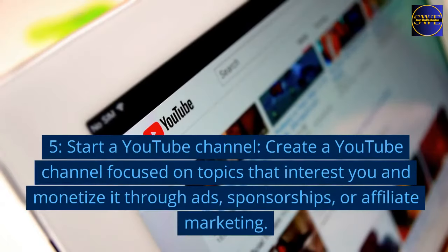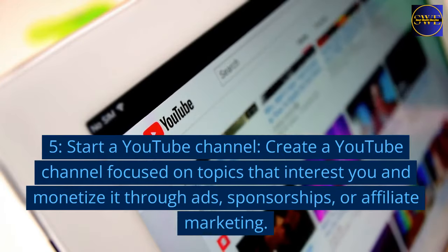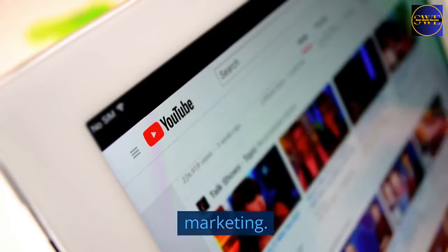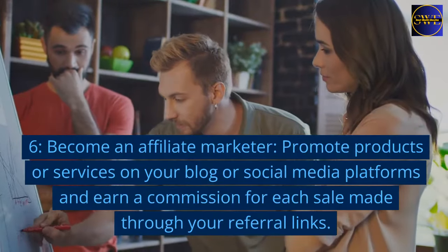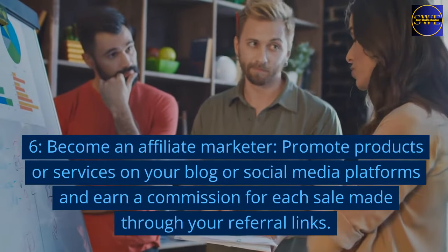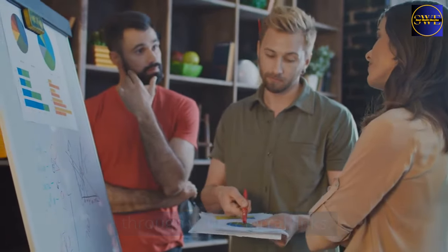5. Start a YouTube channel. Create a YouTube channel focused on topics that interest you and monetize it through ads, sponsorships, or affiliate marketing. 6. Become an affiliate marketer. Promote products or services on your blog or social media platforms and earn a commission for each sale made through your referral links.